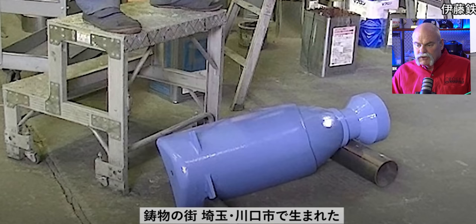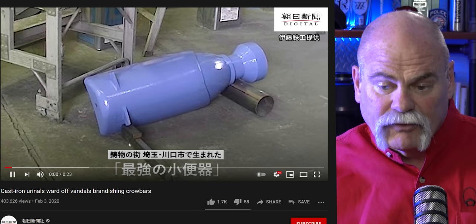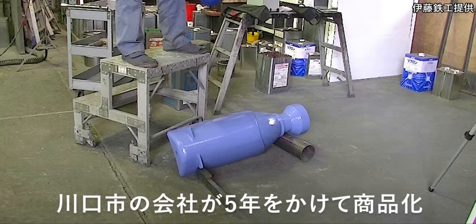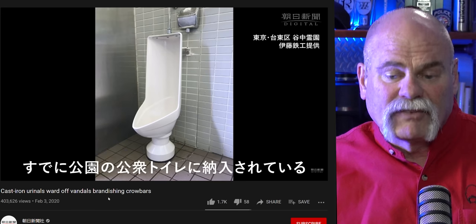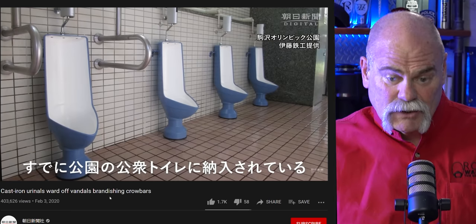Next, we've got a YouTube video: Japan cast iron urinals ward off vandals brandishing crowbars. So if they're here to tear up the toilet, it looks like it may have been a problem. That's porcelain. So this is the new plastic poly urinal that they're building — that's actually a pretty cool looking product. That could be popular here in the United States too, not just Japan.